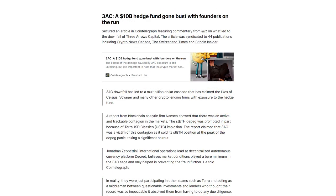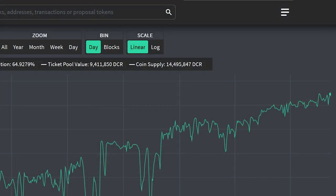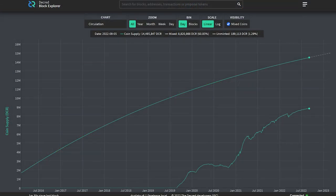Decred thought leaders also provided commentary about the downfall of Three Arrows Capital and price predictions for other coins. Let's quickly review network statistics. Current ticket price is 238 Decred, worth around $7,000 US dollars. Total staked DCR is close to 66% of the circulating supply. The hashrate has climbed 30% to 84.56 petahashes as the proof-of-work mining ecosystem is still being sorted out after the subsidy change. The treasury is over 800,000 DCR, worth around 24 million US dollars. We are at 14,325,843 DCR in circulation with a max cap of 21 million coins. 62% of the circulating supply has been mixed by the StakeShuffle privacy feature.